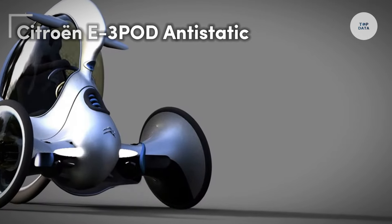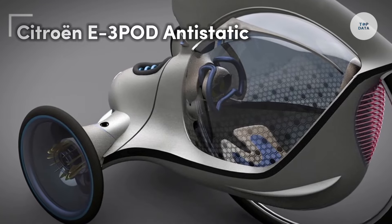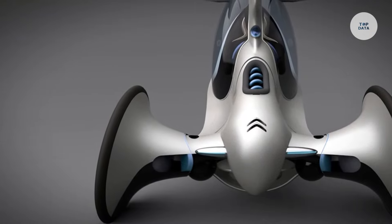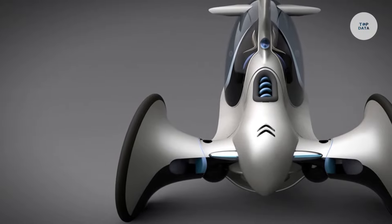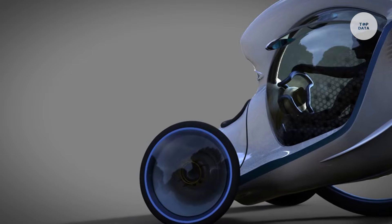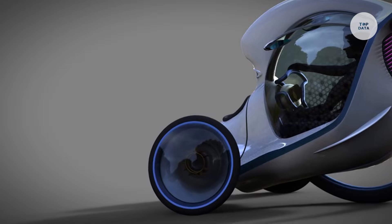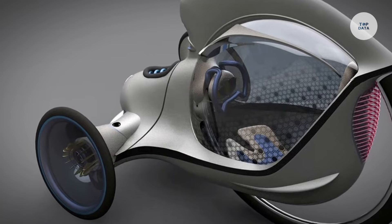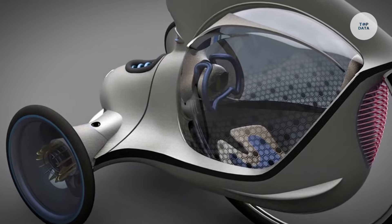The Citroën E3 POD Antistatic is an innovative electric vehicle tailored for urban environments and short-distance travel. Its compact design enhances maneuverability, allowing easy navigation through crowded city streets. As a fully electric vehicle, the E3 POD contributes to zero emissions, making it an eco-friendly choice for commuters. A standout feature is its anti-static technology, which improves safety and comfort, especially in environments where static electricity can pose challenges. With seating for two passengers, this vehicle is ideal for personal use or quick trips around town.